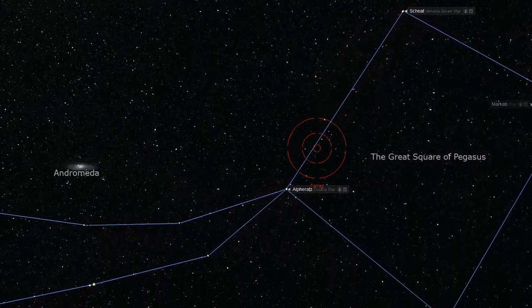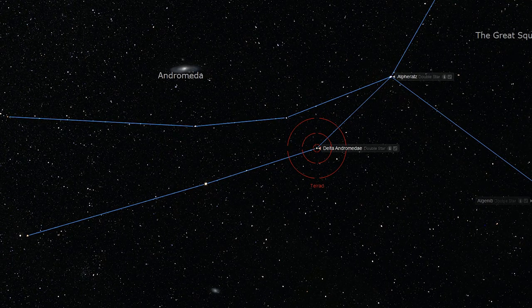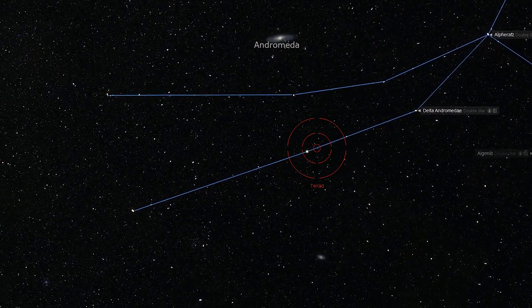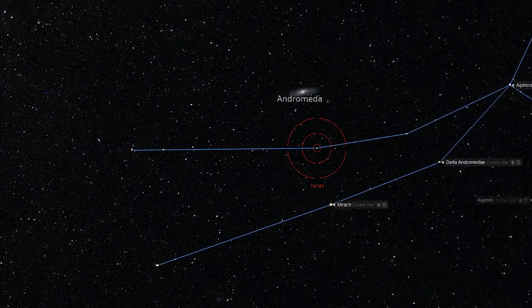In order to find M31, the Andromeda Galaxy, we will start at the top star of the Great Square, Shi'at, and draw an imaginary line through Alpharetz. As we pass through Alpharetz, the next bright star we will encounter is Delta Andromeda, in the lower of the two legs of the Andromeda constellation. We will continue along the lower leg to the very bright middle star, Mirak. From Mirak, we will draw another imaginary line through Mu Andromeda, the middle star of the upper leg of Andromeda, and continue through an equal distance towards the Andromeda Galaxy. You can use your hand as a basic measuring tool — the distance between these two stars should be slightly less than the width of three fingers held at arm's length.